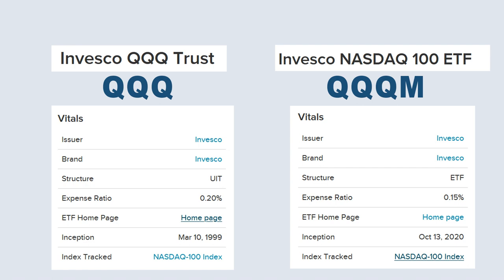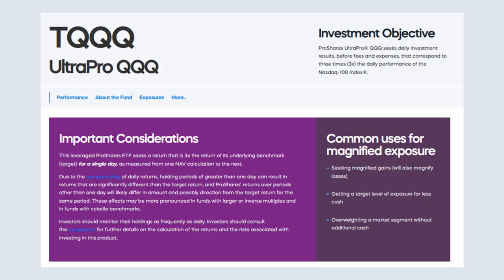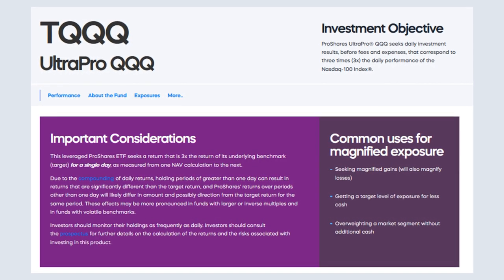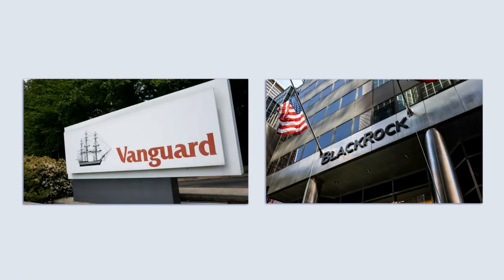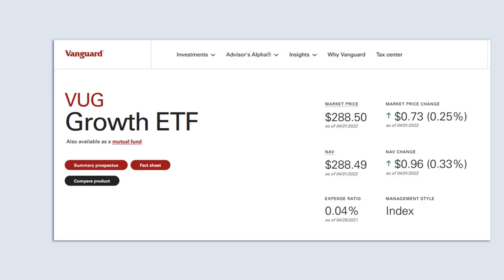In either case, you're looking at 1-, 3-, and 5-year returns that will make pretty much any investor happy. There are some leveraged versions of QQQ from ProShares, but they're not really good choices for long-term investing. Instead, let's look at what Vanguard and BlackRock, two of the largest fund managers in the world, have to offer in terms of growth stock ETFs.